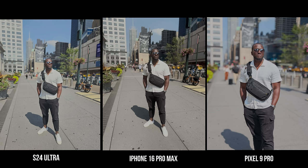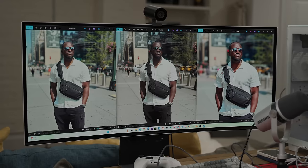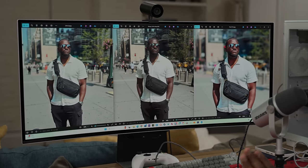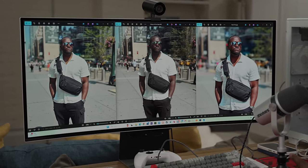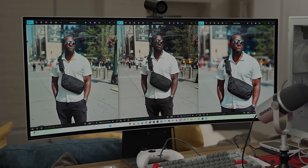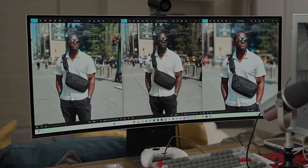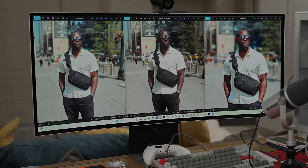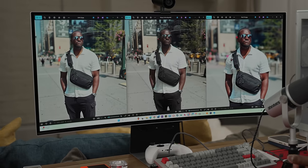You're going to see a very distinct different look to these images on a proper display — which is why displays are so important in representing images. Maybe we should all just print photos. Here on my display, there's a complete distinct difference: the Pixel 9 Pro has a reddish-orange color added to my skin tone which just isn't natural, and there's a lot of sharpening across the board.